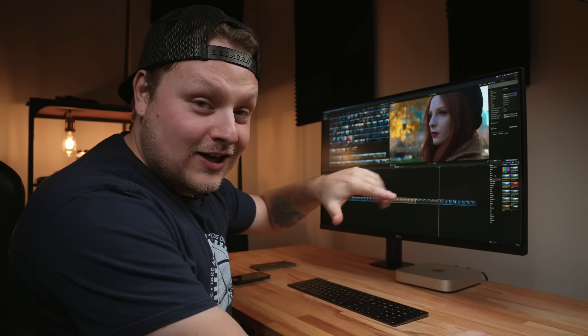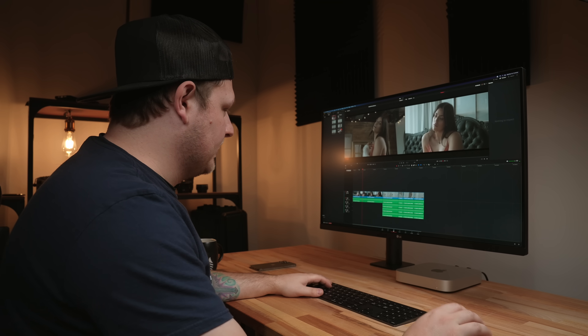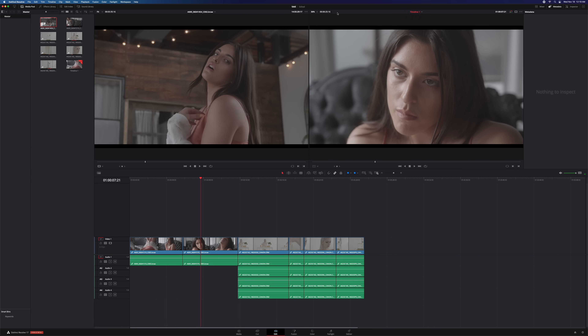Not only is that playing inside Final Cut smoothly, I also have Resolve open with a bunch of RAW files running as well. So we've got Blackmagic RAW files from my music video I shot, randomly cut up, 24 frames per second, no drop frames. I'm also screen recording right now at the same time.